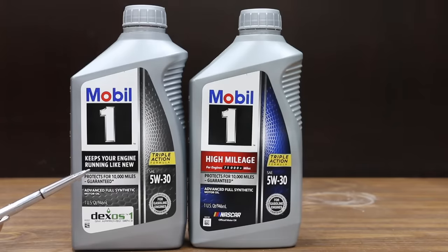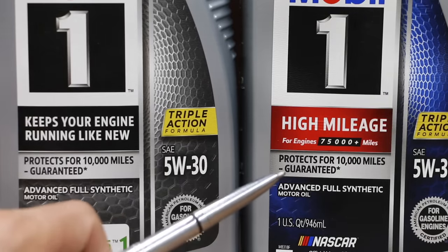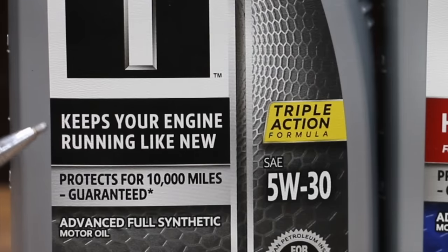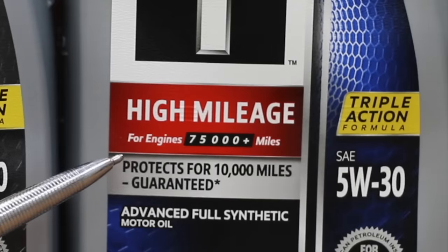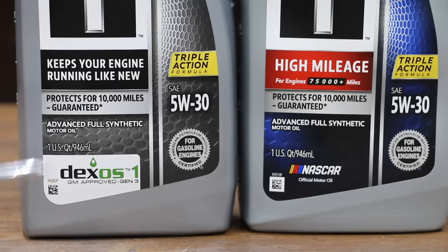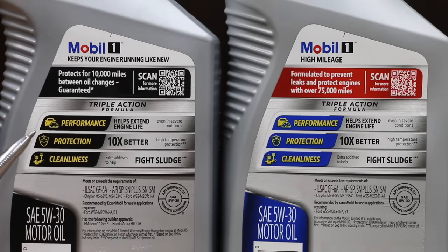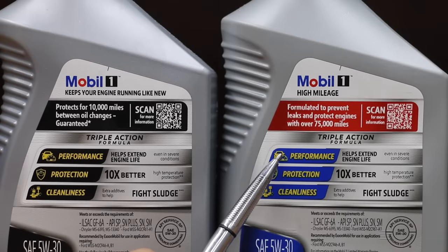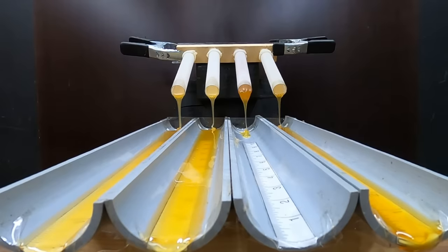Prices are definitely subject to change. A five-quart container of the Mobile One as well as the high mileage version costs right at $25. Both oils claim to protect for 10,000 miles guaranteed. The full synthetic claims to keep your engine running like new, while the high mileage says it's designed for engines with over 75,000 miles. I find it very interesting that the Mobile One full synthetic has the DEXO certification, but the high mileage version does not. Most of the claims on the back of both containers look identical; however, the high mileage version is formulated to prevent leaks and to protect engines with over 75,000 miles. So the Mobile One high mileage without the DEXO certification flows better than the Mobile One with the certification.